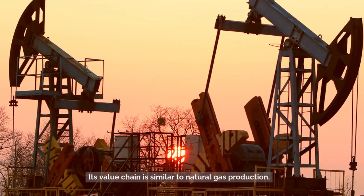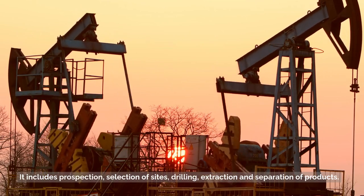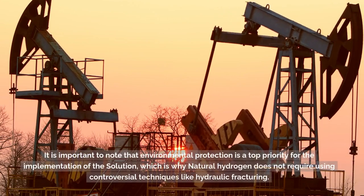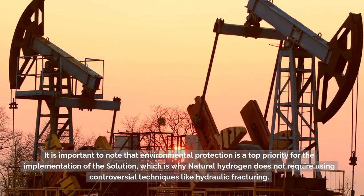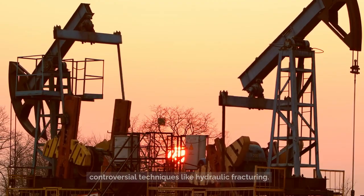Its value chain is similar to natural gas production and includes prospection, selection of sites, drilling, extraction, and separation of products. It is important to note that environmental protection is a top priority for the implementation of this solution, which is why natural hydrogen does not require using controversial techniques like hydraulic fracturing.